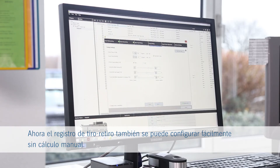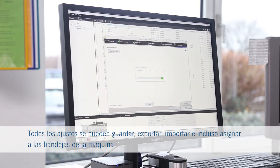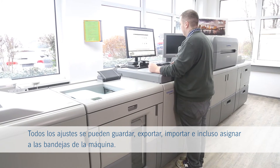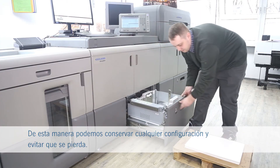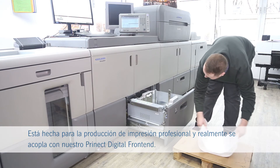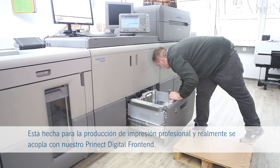The front-to-back register can now easily be set up without manual calculation. All settings can be saved, exported, imported, and even assigned to the machine trays, so our media settings do not get lost again. It's made for professional print production and really meshes with our Prenec digital front end.